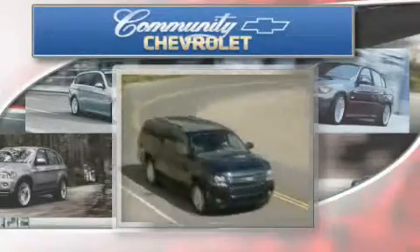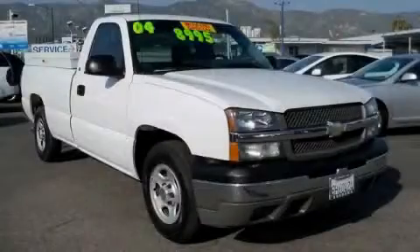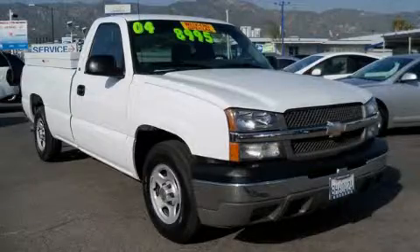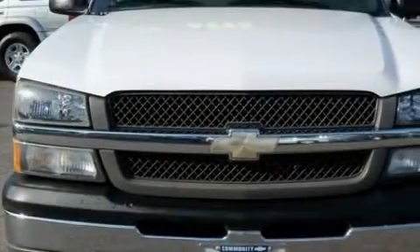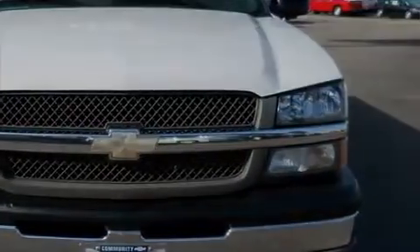Another fine vehicle offered by Community Chevrolet. This is a 2004 Chevrolet Silverado. It has what you need for work as well as what you want for play. It features a 4.8 liter 8 cylinder engine and an automatic transmission.